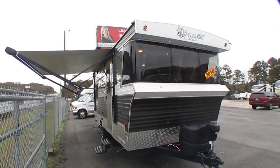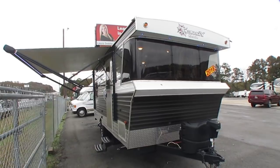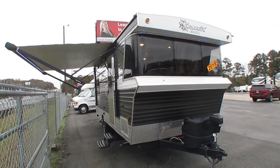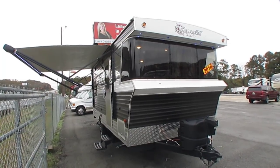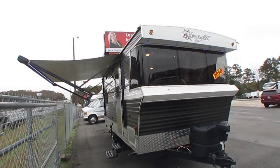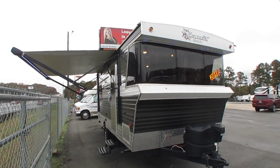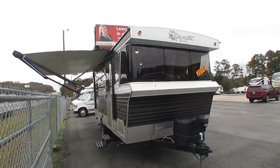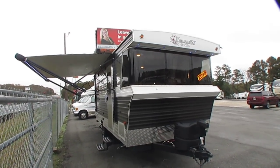Good afternoon folks, Big Bo here with another great travel trailer value from Parkway RV Center. This is the coolest little camper I've seen in a long time. Y'all pardon the wind — it's a good windy day out here. We just did a dealer transfer and got this brand new 2018 Heartland Terry Classic.